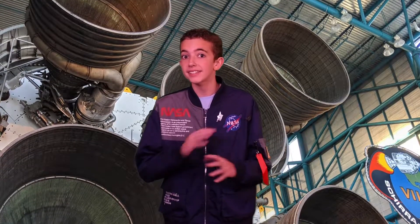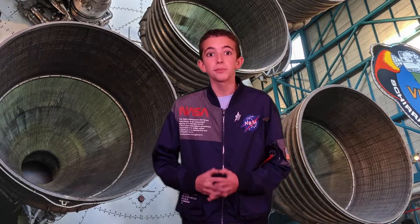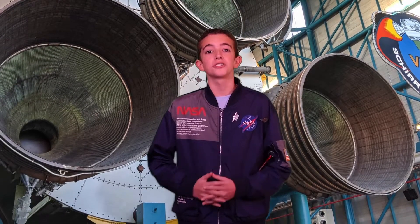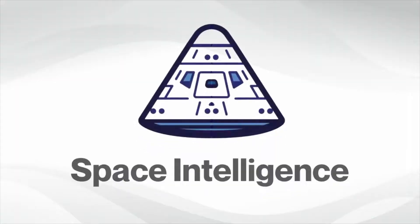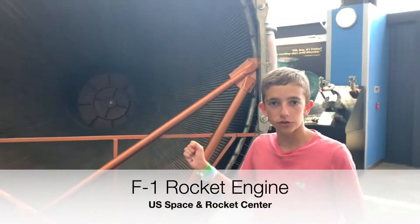The largest rocket engine NASA ever made was the F-1 engine, and I'm going to show you the process NASA went through to make the rocket safe for astronauts to go to the moon. Hi, I'm John Williams, and I'm standing in front of the F-1 engine nose cone.